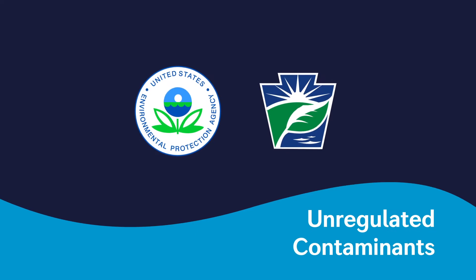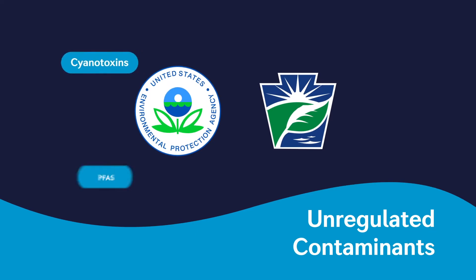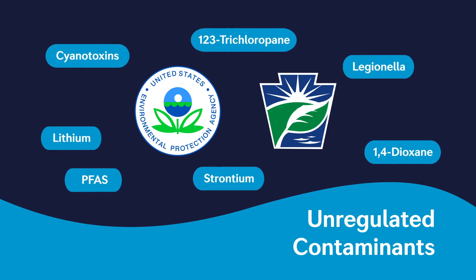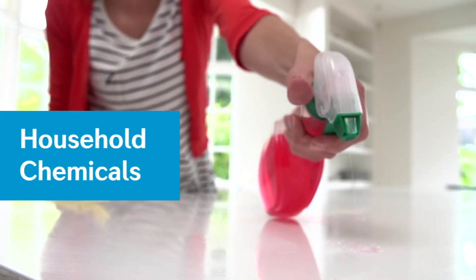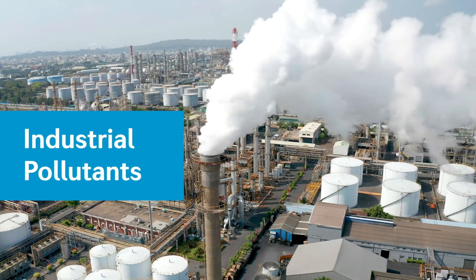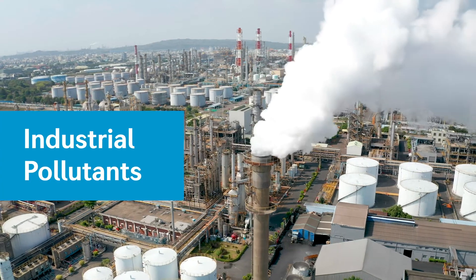In addition to known contaminants, there are unregulated contaminants, also known as contaminants of emerging concern, that can make it into our water supply. They originate from a wide variety of sources including household chemicals, industrial pollutants, and byproducts of the disinfection process.